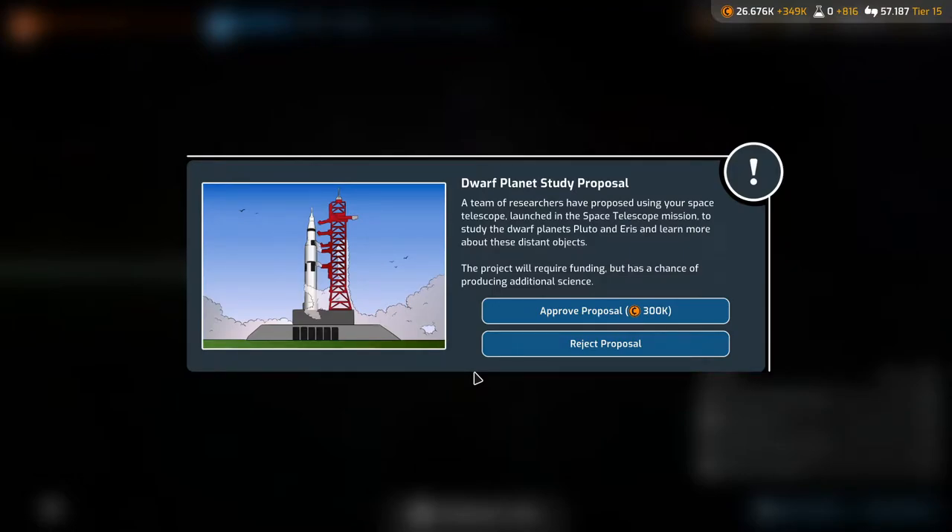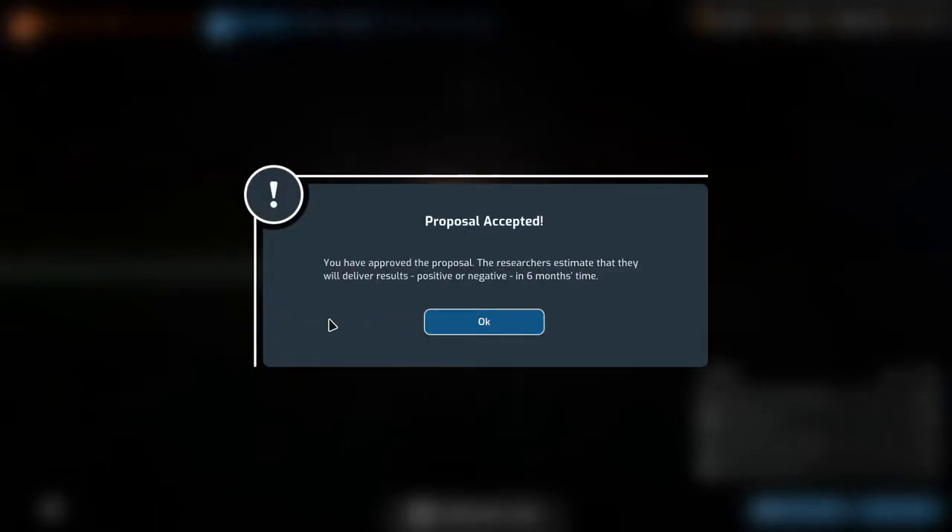A team of researchers have proposed using your space telescope to study the dwarf planets Pluto and Eris and learn more about these distant objects. The project will require funding but has a chance of producing additional science. Proposal accepted — you have approved the proposal. The researchers estimate they will deliver results, positive or negative, in six months.